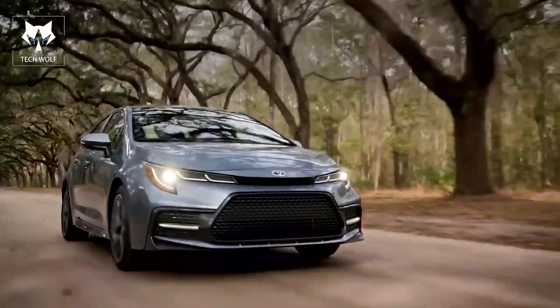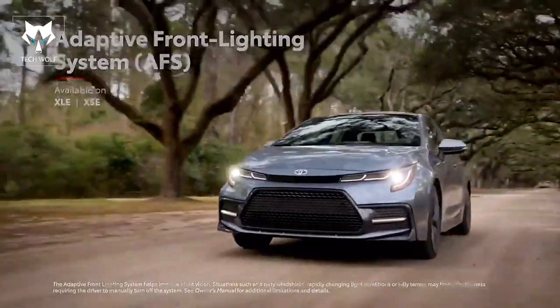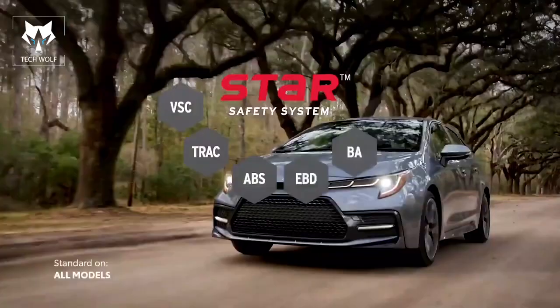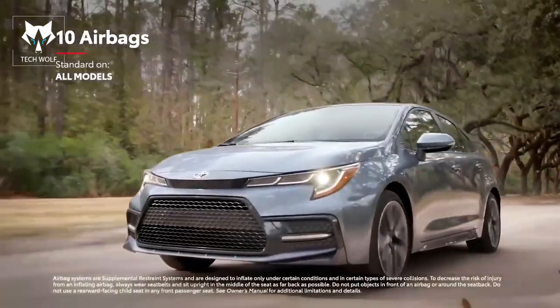Select models are also available with an adaptive front lighting system that can move the headlights when cornering for enhanced visibility throughout turns. Naturally, Corolla also features Toyota's signature star safety system, as well as two additional rear-side airbags for a total of 10 airbags mounted throughout the cabin.